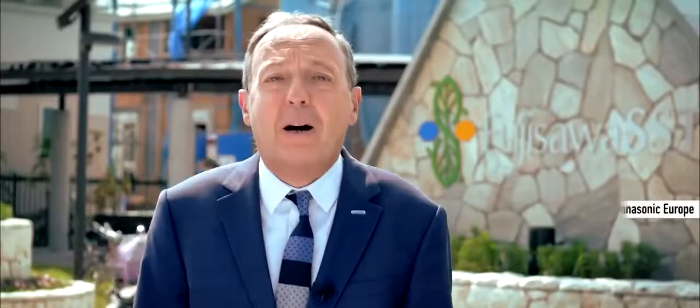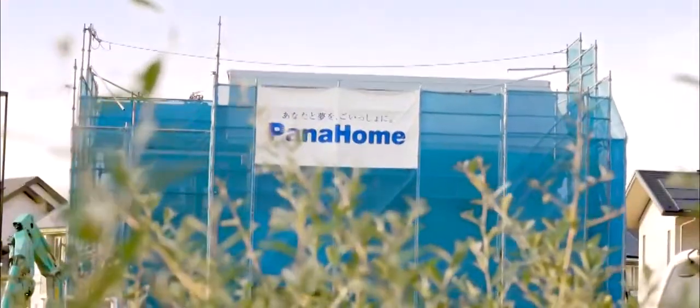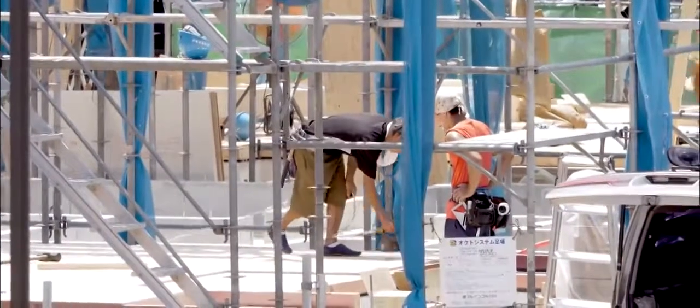Hello everyone and welcome in Fujisawa, our smart sustainable town. The first residents have just moved in a couple of weeks ago. As you can see, there are still some areas that are under construction.